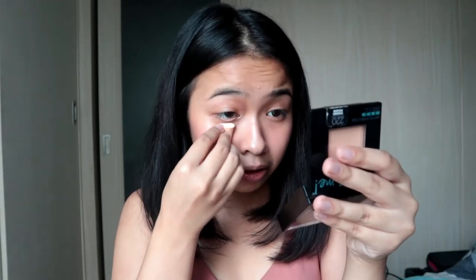Using my Maybelline Fit Me Powder in the shade 220 — ito lang. I-coat ko lang like this and then i-set ko lang yung under eyes ko. Like so — ganyan lang, para hindi ganun mag-crease yung under eyes ko, and para hindi ako super oily. Then forehead din.